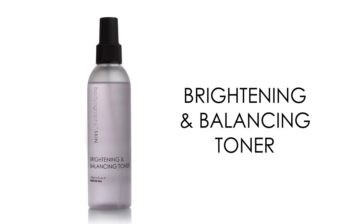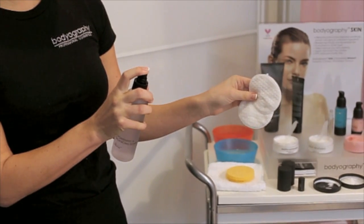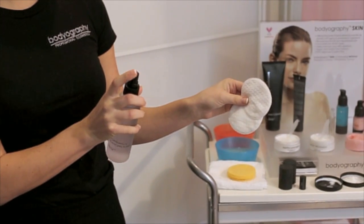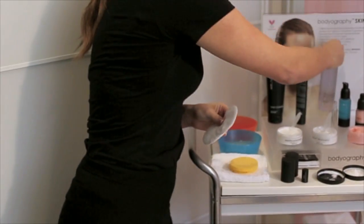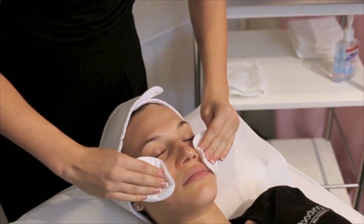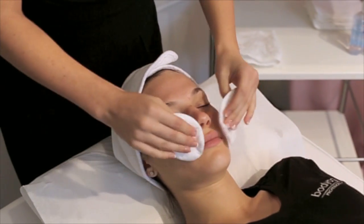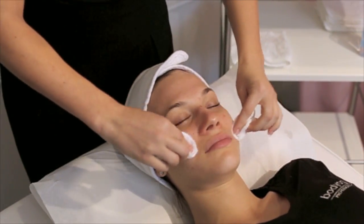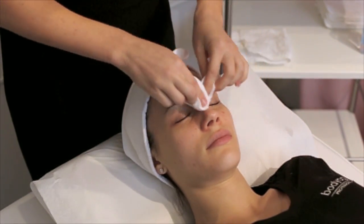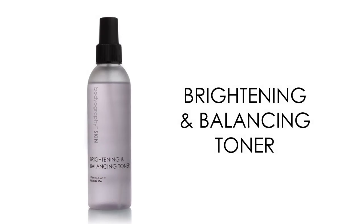Brightening and Balancing Toner is a refreshing alcohol-free toner that balances, brightens, and tightens the skin. Skin texture is restored to a healthy, smooth, and lustrous glow. Glycolic acid exfoliates dark pigments found in the second layer of the skin, and collagen and elastin are increased revealing plump, firm, and hydrated skin. This toner cleans your pores preventing pimples and blackheads. Multi fruit complex contributes to a lighter and brighter complexion while sodium hyaluronate and vitamins A, C, and E help to lock in moisture. Apply daily after cleansing by spraying directly onto the skin or cotton pad and gently wipe over the skin.